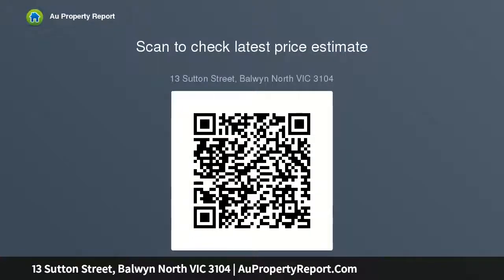Meters to the Doncaster Road tram for a quick trip to prestigious private schools in the city. Live near a variety of cafes and restaurants, parks and the freeway. Land size 748 SQM approx.